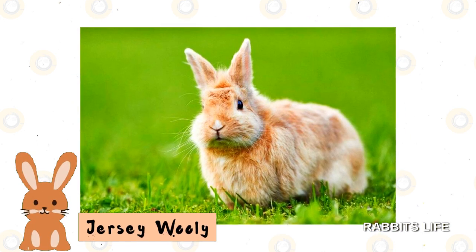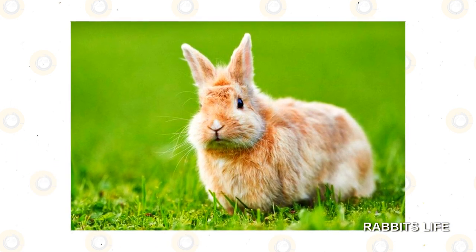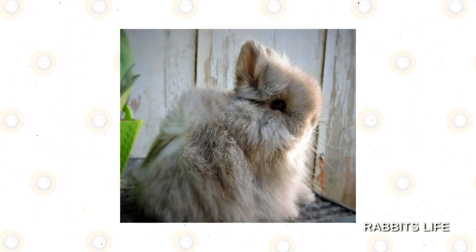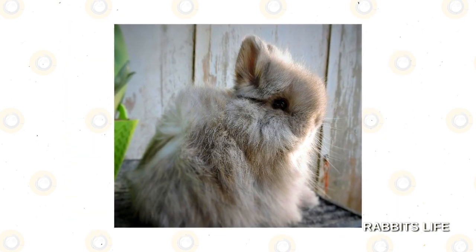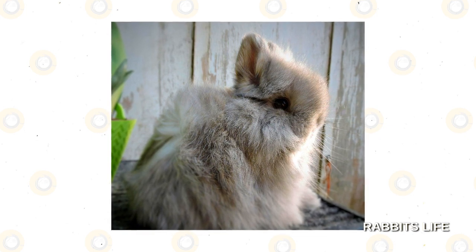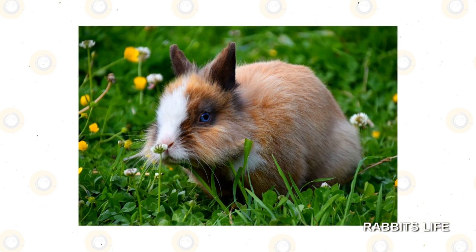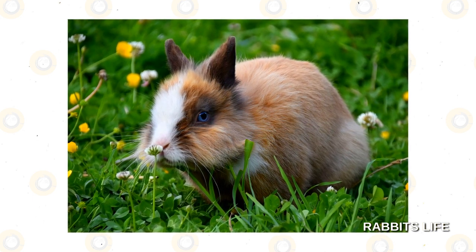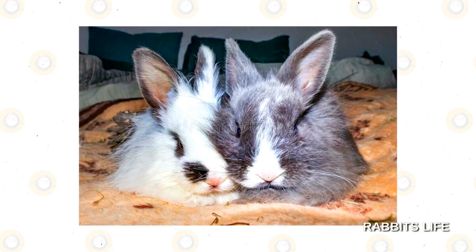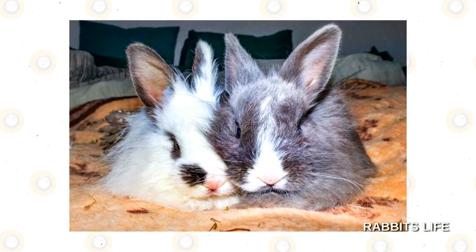Jersey Woolly. This interesting little bunny has short fur around its face, but longer fur on the rest of its body. This is another smaller-sized pet that will grow to about 3 and a half pounds when fully grown. Their fur is long and soft, and also requires grooming and a specific diet. The Jersey Woolly has a muscular frame for its small size. They also have upright ears, pointed noses, and big eyes that frame an adorable face. Though this rabbit may sit on your lap for a time, they tend to be a bit higher strung.